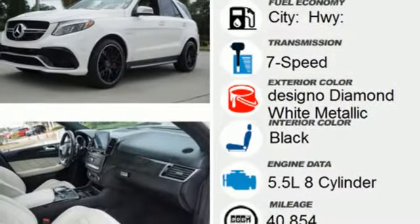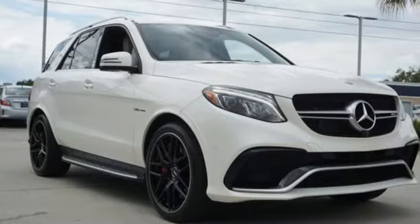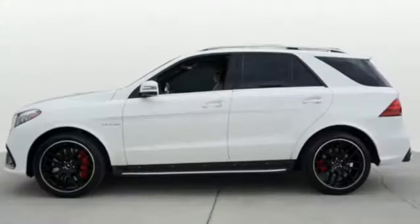Memory Exterior Door Mirror Settings, Power Tilting Steering Column, Auto-Dimming Rear-View Mirror, and Automatic Transmission.